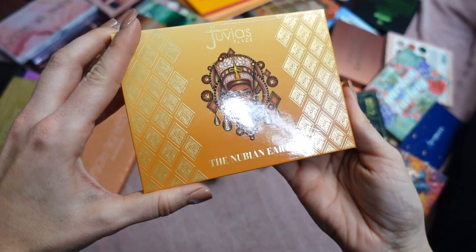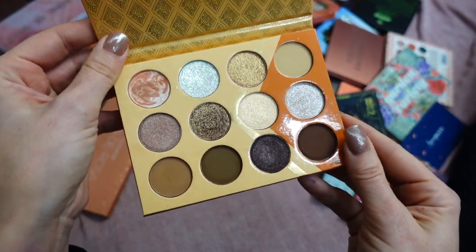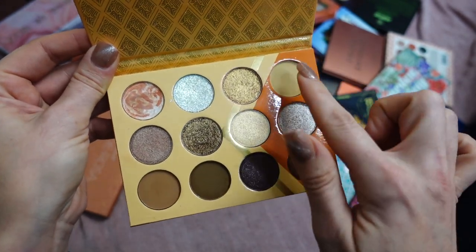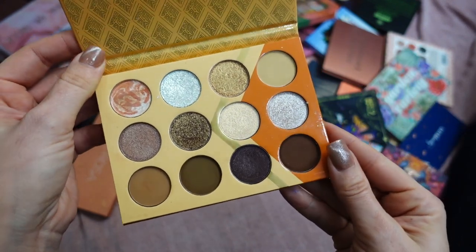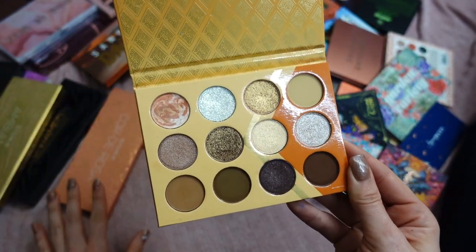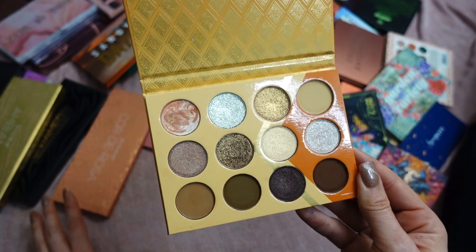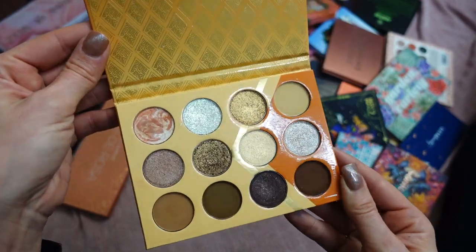This is the Nubian Earth Palette by Juvia's Place — my most recent Juvia's Place palette. It made it to my November favorites video. I was quite impressed with the color story; even though it looks kind of boring, all these neutral shades have a yellow undertone which is really beautiful and unique, and some of the shimmers are outstanding. For most palettes in my collection I have featured videos, get-ready-with-me content, or Instagram swatches and look tutorials. I'm keeping this palette.